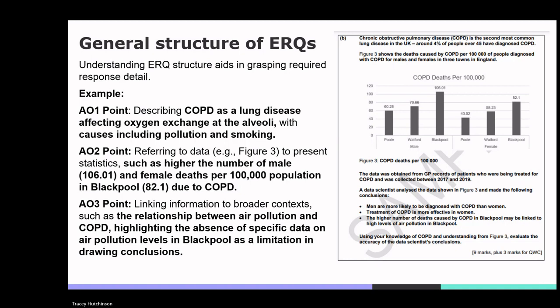ERQs are not marked point by point, but as a general rule, if a student makes two or three well-linked paragraphs like the example above, they are likely to be placed in the highest band for a 9 plus 3 QWC mark question. If a student links points as shown, they are also likely to achieve the QWC marks as well as the content marks.